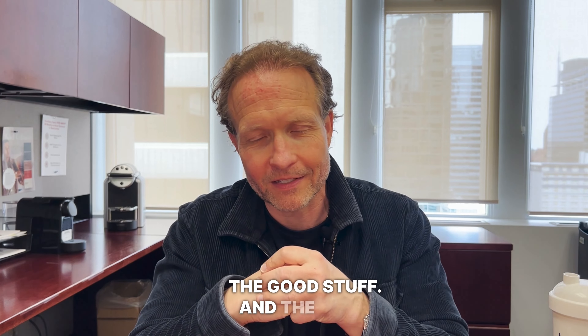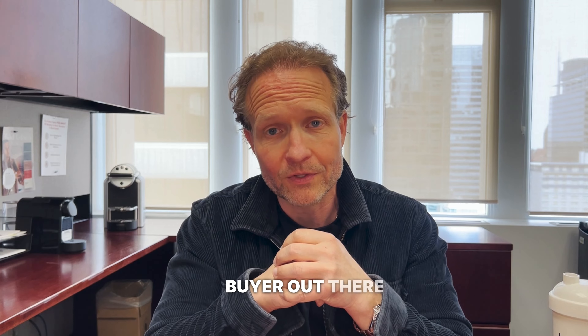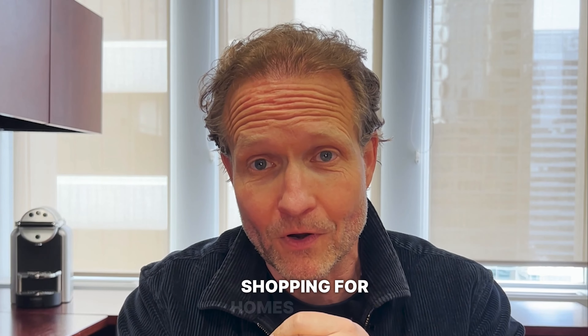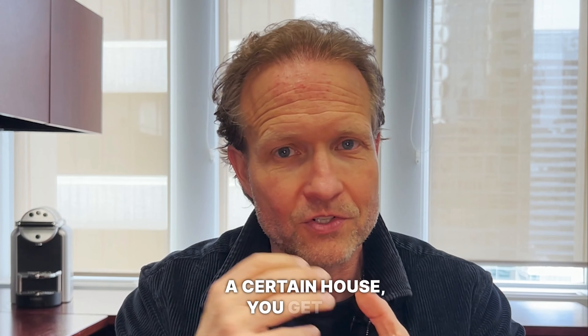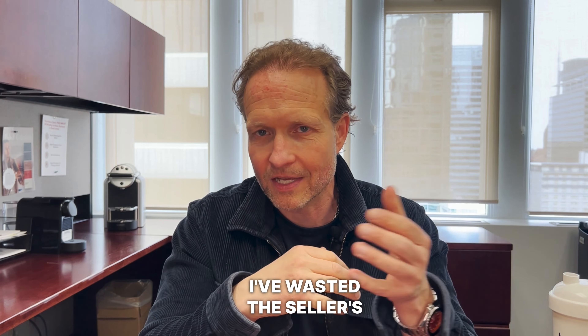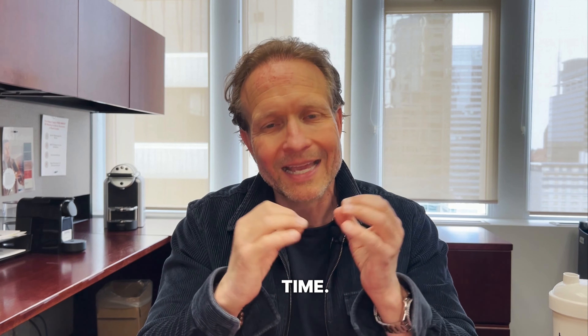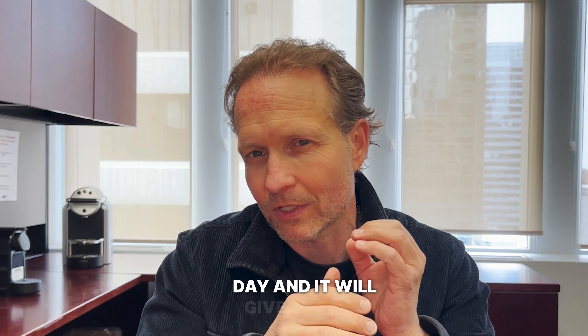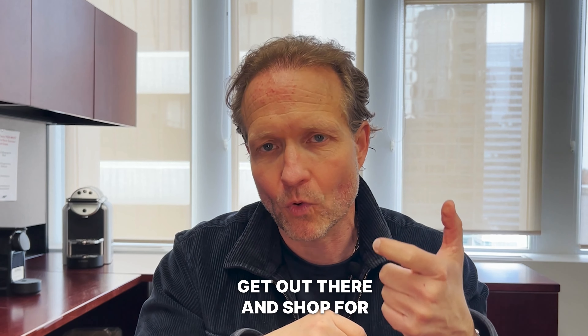Now let's talk about the good stuff — what are all the things you want to do when you're a first-time buyer looking for a home. Number one: get pre-approved. Don't go out there and start shopping for homes thinking you can afford a certain house, only to find out after you've written an offer that you actually can't afford it. You'll have disappointed yourself and wasted everyone's time. Get pre-approved — it's very simple, you can get it done in less than a day, and it will give you the peace of mind you need to go out and shop for a home.